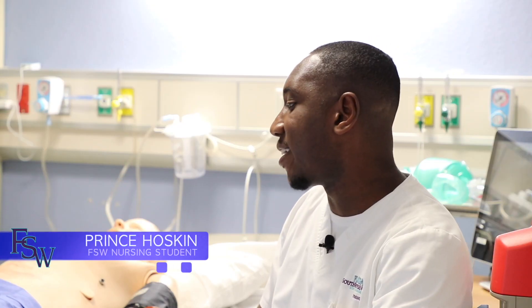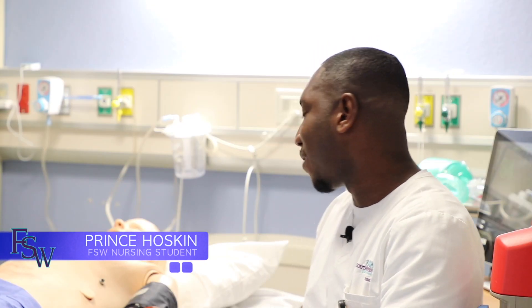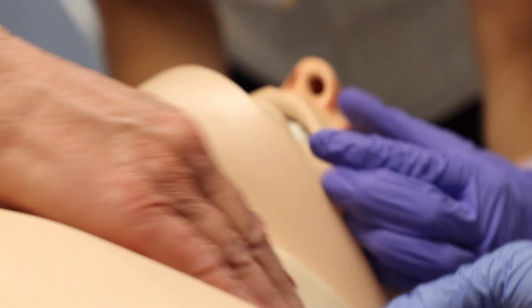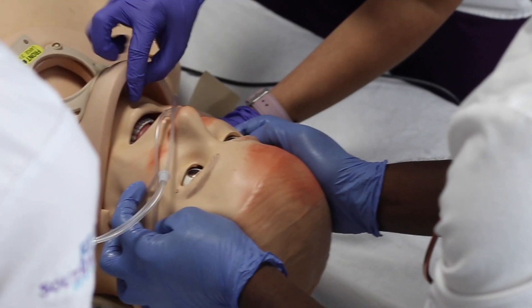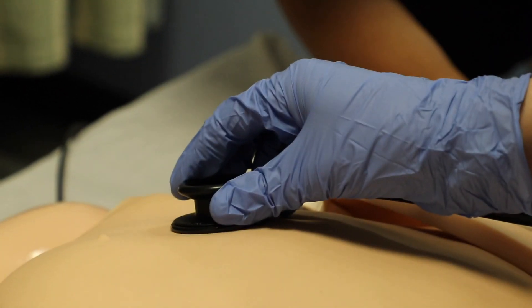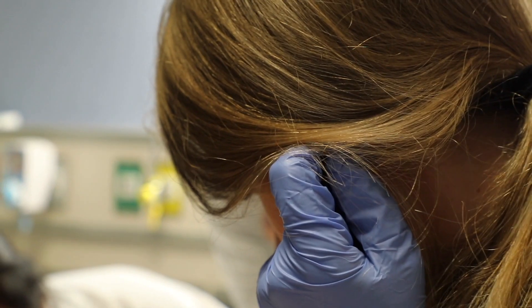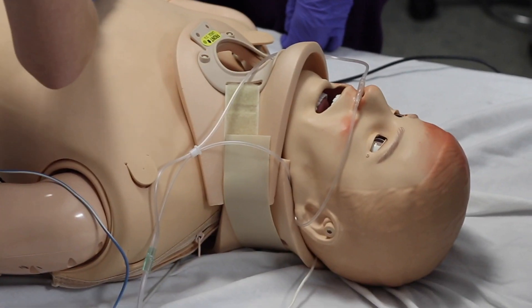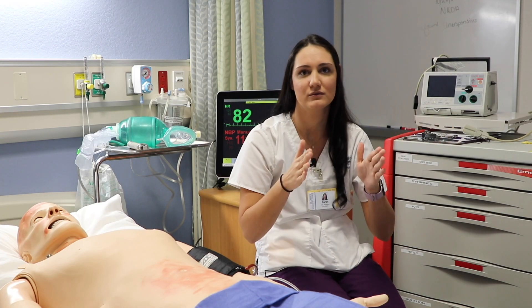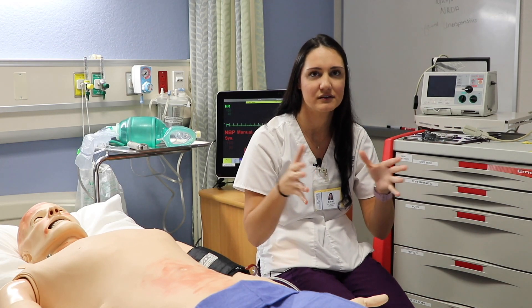This is the real deal right here. And working with the mannequins, it felt so real. Let's initiate C-spine mobilization. Don't move his neck. The importance of a high fidelity mannequin surpasses anything. Our patient can be stable one second and then be crashing the next. And we're scrambling to figure out exactly what's wrong with the patient. Really it's tunnel vision. We each have a role, and we stick to our role and we come together as a team.